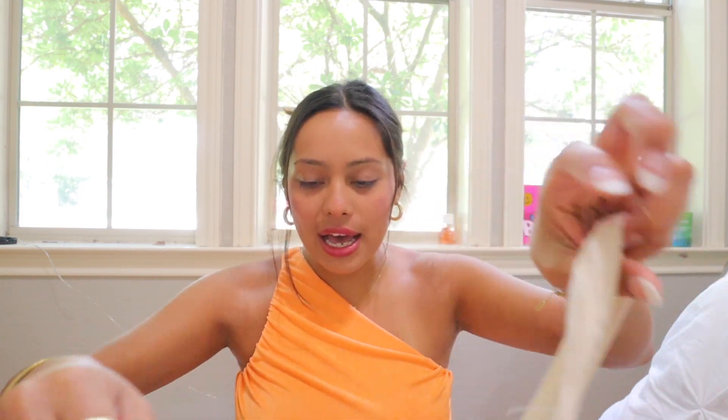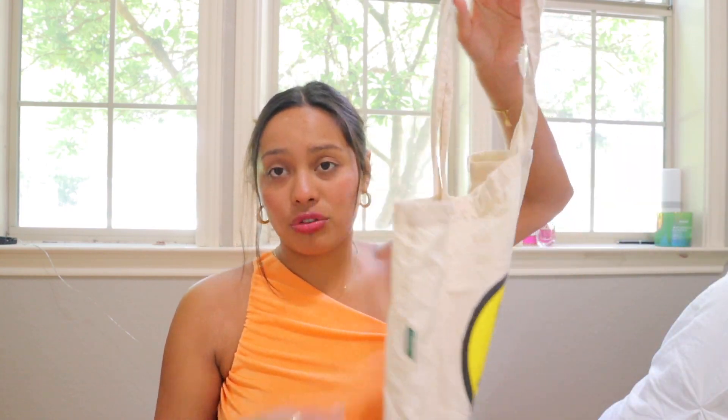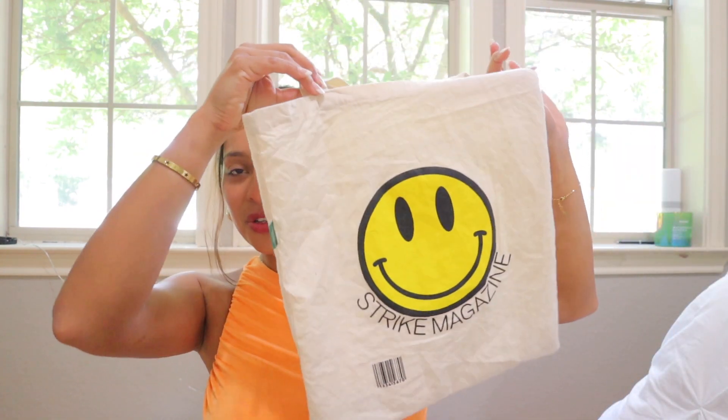My next bag that I've been using a lot is this Strike Magazine tote bag. It's called Strike Magazine, has a smile on it, and then it has 'strike' repeated on it. Smiley faces are really popular and trendy right now, and I've always loved them — it's always been who I am. Canvas bags are great, and you could also make your own, which is way cheaper and more affordable. It goes really cute with all my summer outfits and workout dresses.